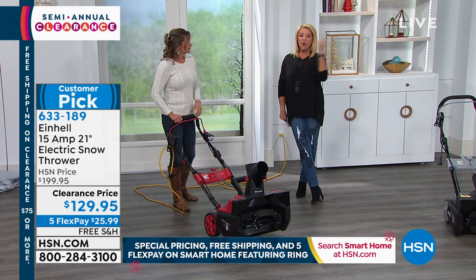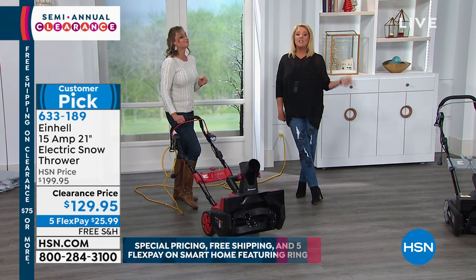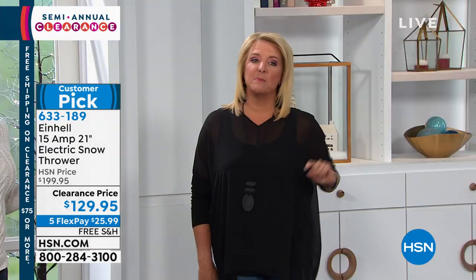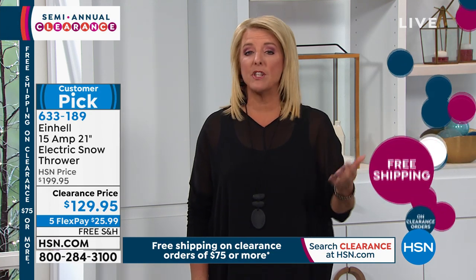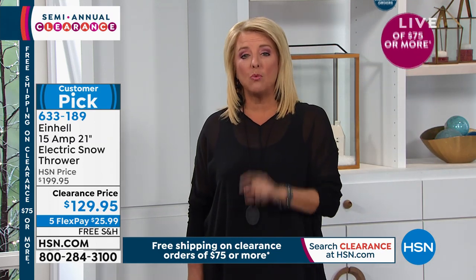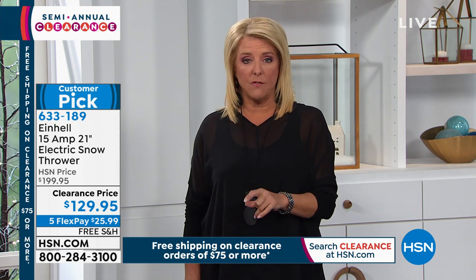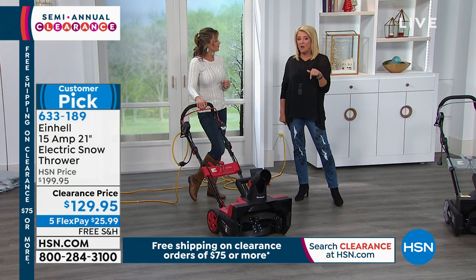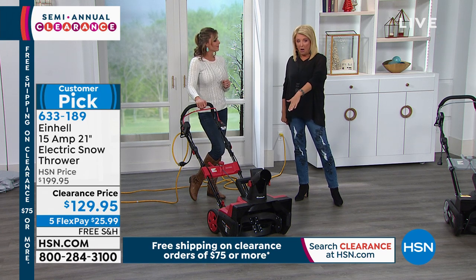It was so popular earlier they dropped it into our show tonight to make sure you got it. This would be a great Christmas gift for somebody who's still shoveling manually. Because it's $75 or more, all clearance items get free shipping. For $12 extra, we can guarantee this gets under the tree by December 24th.